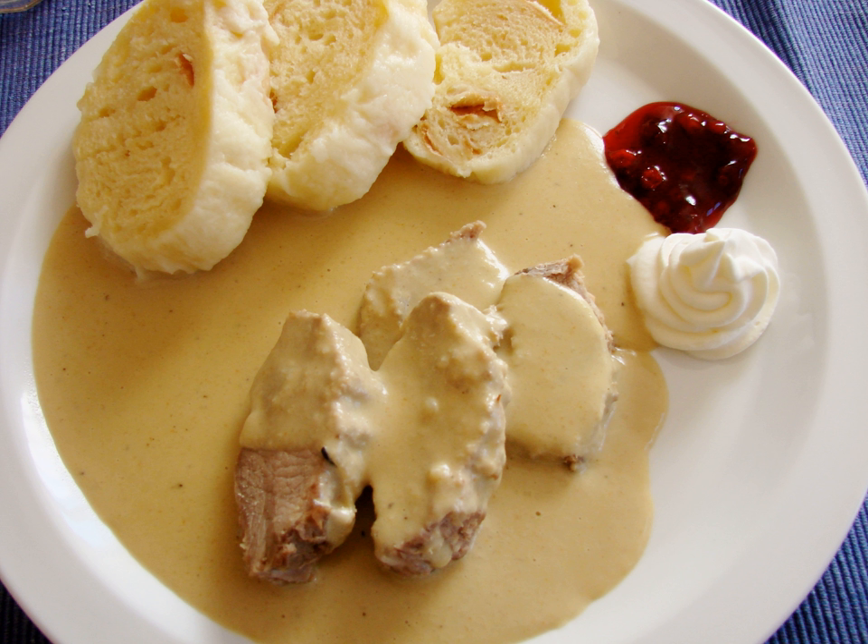Pea, bean (fazolová), and lentil soups (čočková polévka) are commonly cooked at home. Goulash soup (gulášovka) and dršťková are made from beef or pork tripe (dršťky) cut into small pieces and cooked with other ingredients; the meat can be substituted with oyster mushrooms. Potato soup (bramboračka) is made from potato, onion, carrot, root parsley and celeriac, spiced with caraway seed, garlic and marjoram.